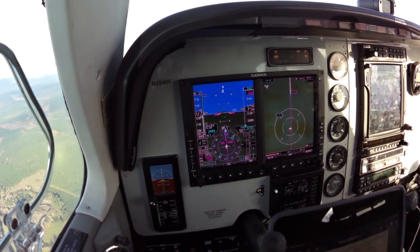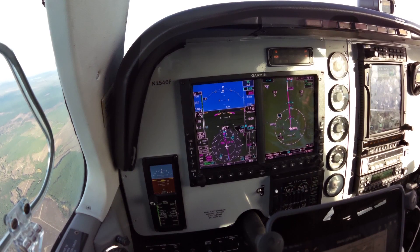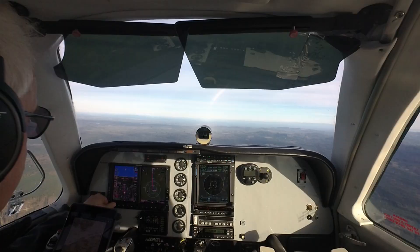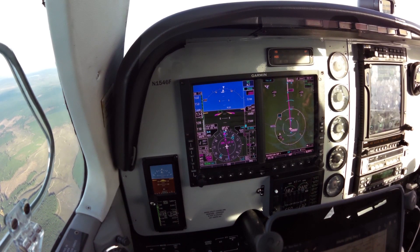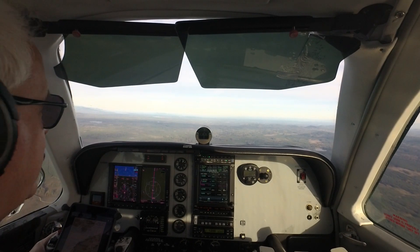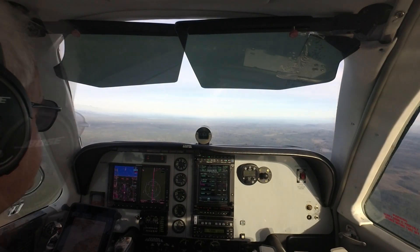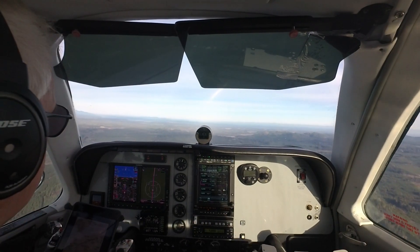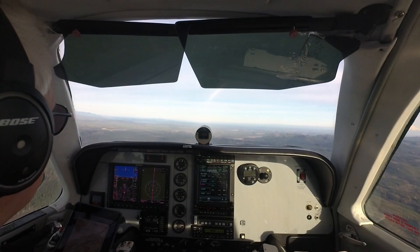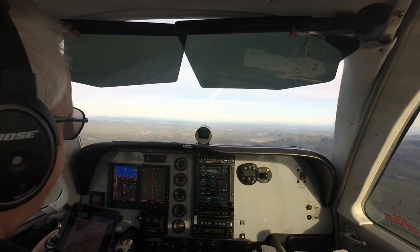Shelton traffic, turning right crosswind for runway 5. Shelton Sanderson traffic, Bonanza 46 Foxtrot, 11 miles west, joining the RNAV approach runway 5 — low approach, Shelton Sanderson. Shelton traffic, November 9824 Victor, 8 miles to the south, looking to enter right traffic runway 5, touch and go. Shelton traffic, Bonanza 460, 6 miles west, RNAV approach runway 5. Traffic on left downwind to base not in sight.